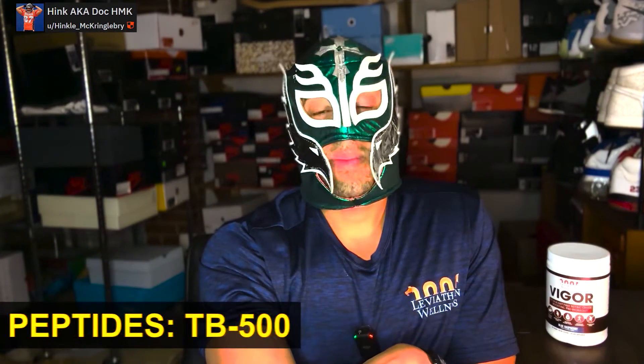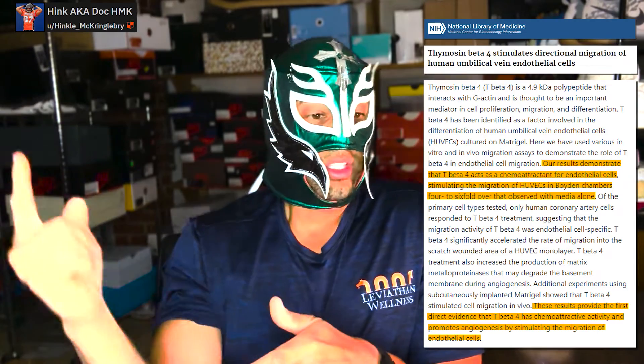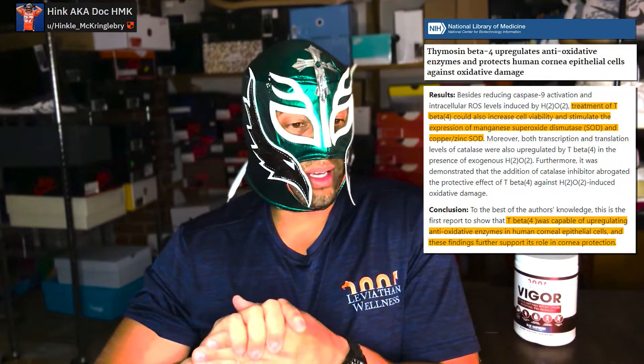The next peptide is TB-500 — a synthetic analog of thymosin beta-4, a 43 amino acid peptide sequence involved in healing. Studies show it upregulates VEGF (vascular endothelial growth factor), responsible for healthy blood vessels, and promotes angiogenesis. There are studies showing increased angiogenesis, increased blood flow to the area, decreased inflammation, decreased oxidative stress, and even decreased fibrosis — which I consider the boogeyman of PE, where functioning tissue turns to scar tissue.